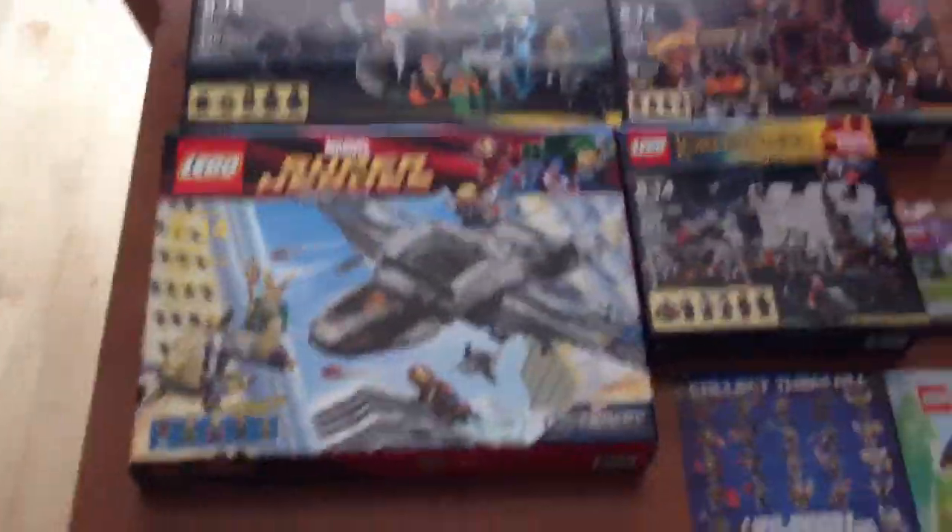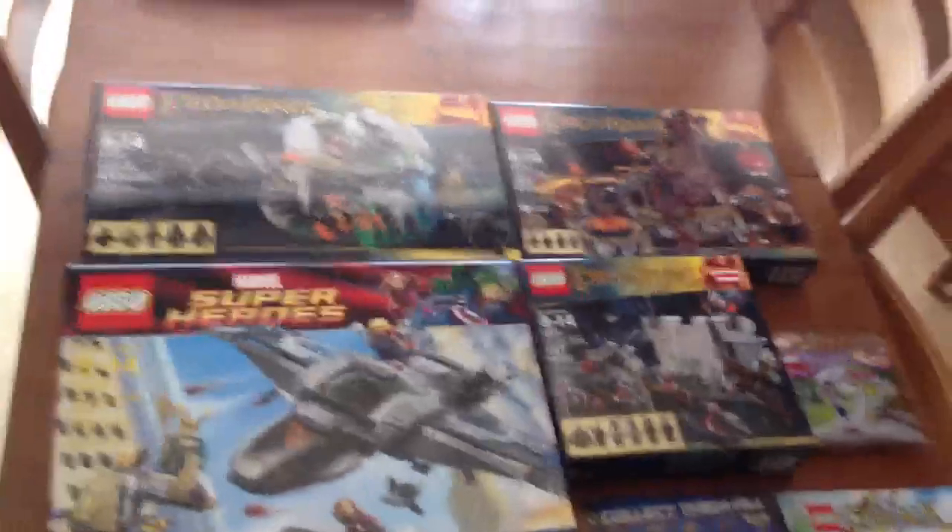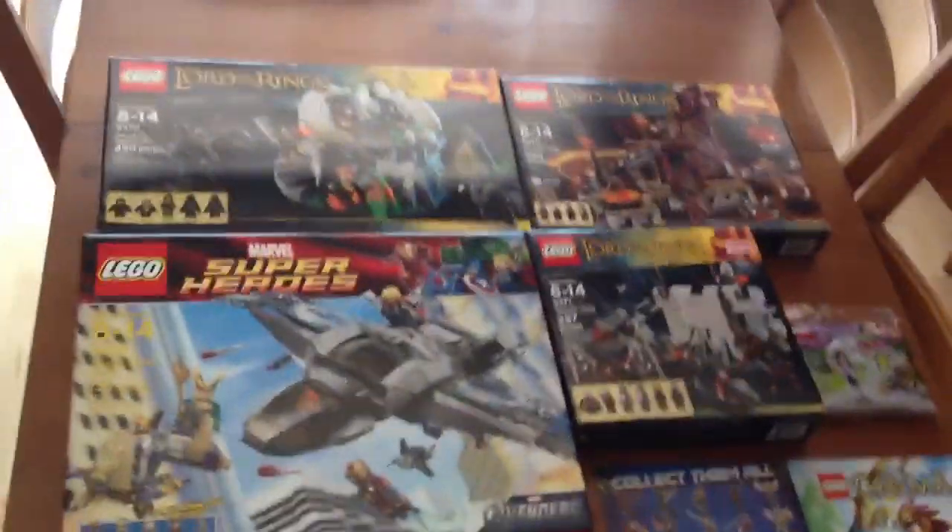So basically, I went to a Target after I was done taking my exams, and I actually found a lot of these for great prices.